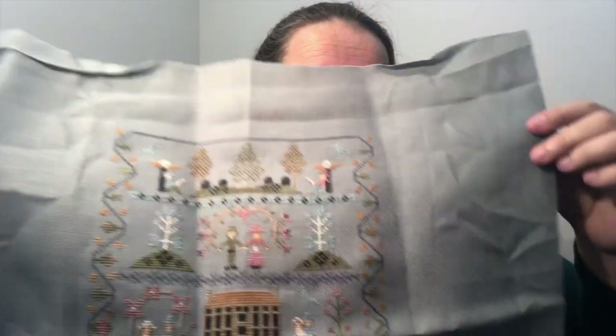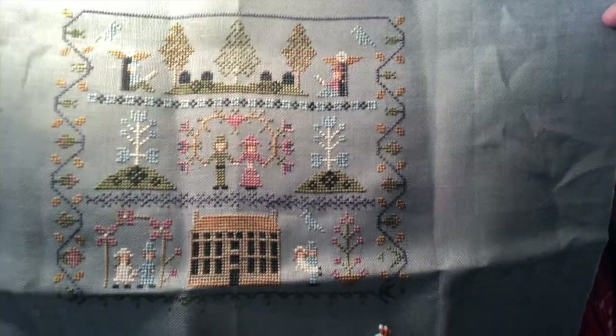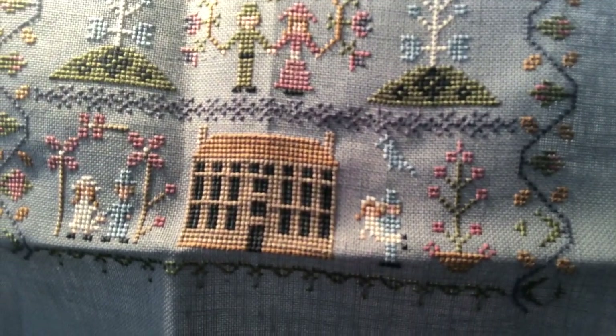My third SAL — and it seems to be a bit of a trend — is also from Shy Manor: the Love Story SAL. I've done the first three sections and had a complete finish on that third section. You can see the lovely happy couple getting married and moving into the house. I'm really looking forward to doing more on that one — I'm enjoying the primitiveness of the design.